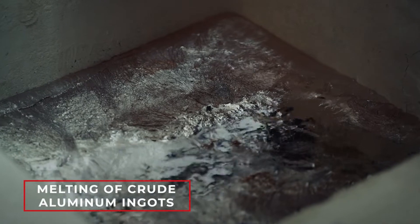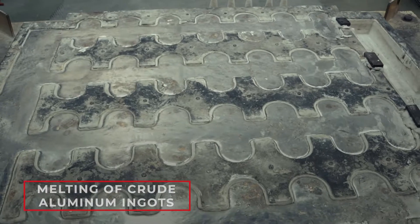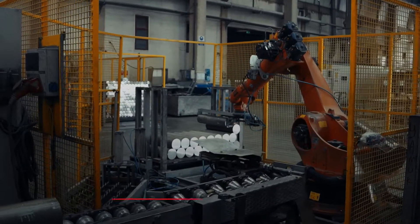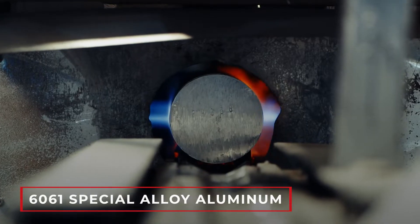In pursuit of this dream, we have created a production facility with a closed area of 33,000 square meters and an open area of 50,000 square meters.